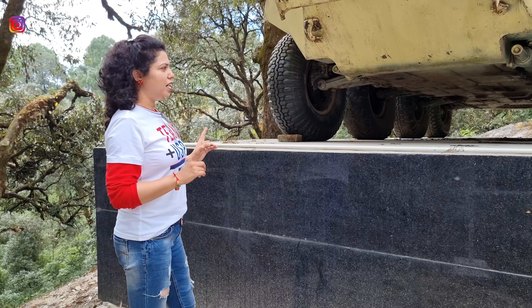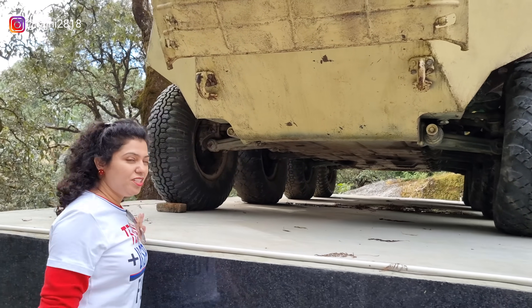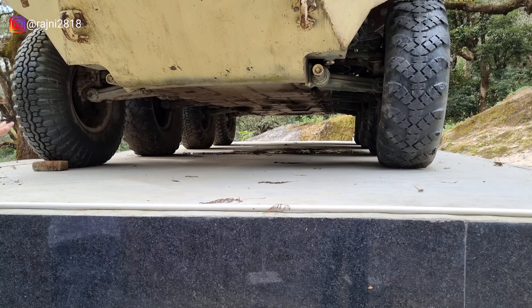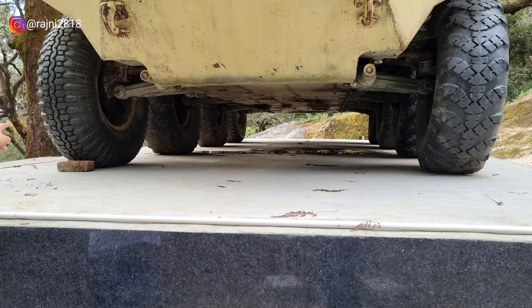First of all, we will talk about the ground clearance. Look at the scene — there is so much ground clearance. Look at the tires and shockers.